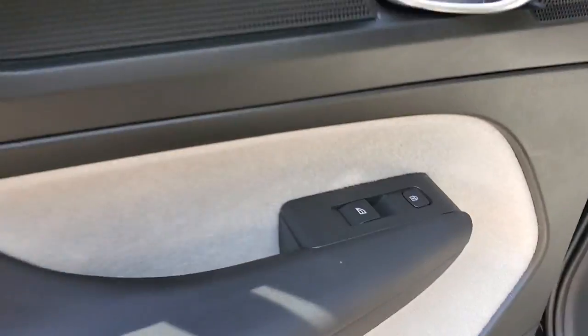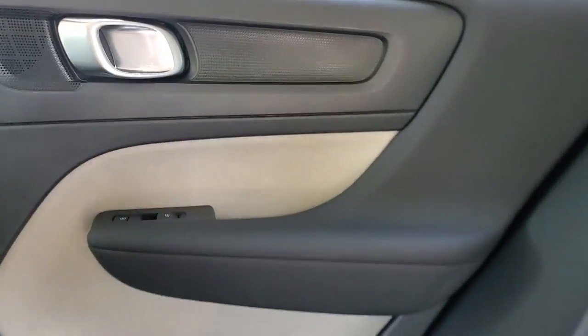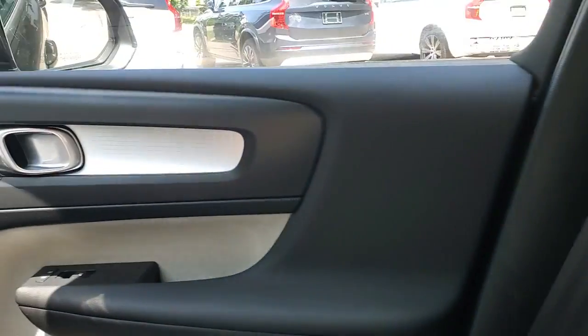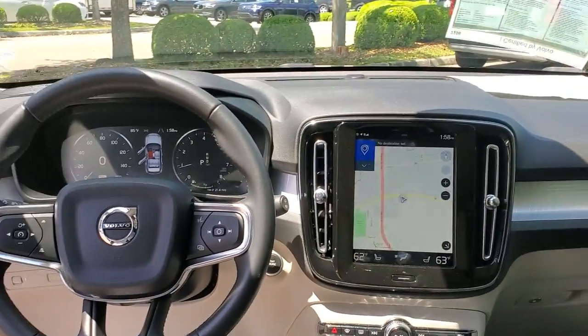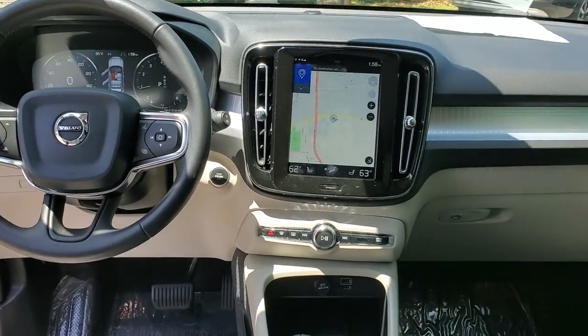These are just some of the great options this vehicle comes with: keyless entry, power lift gate, fog lamps, blind spot monitor, electronic stability control, seat memory, intermittent wipers, trip computer, power windows, and bucket seats.